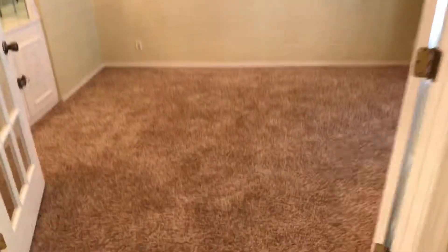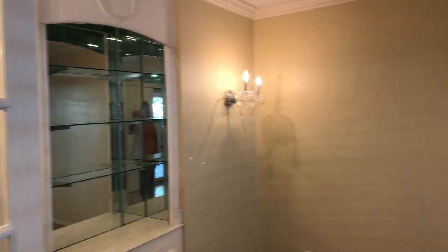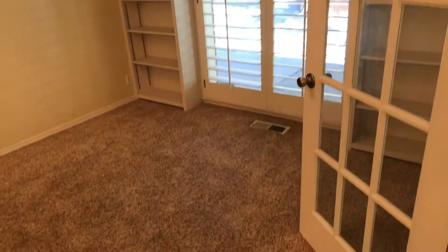And over here we have another room — it's just a bonus area that would make a great library or maybe an office.